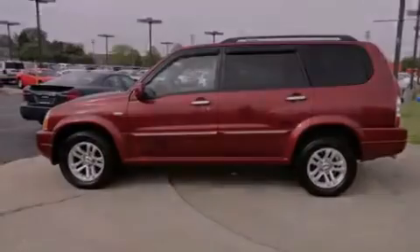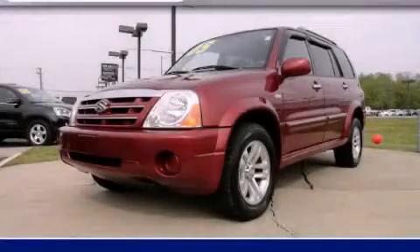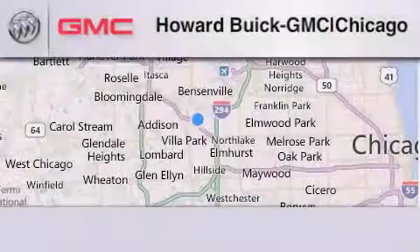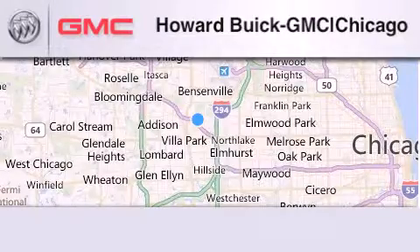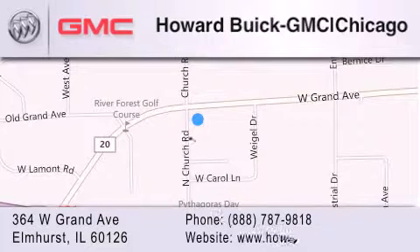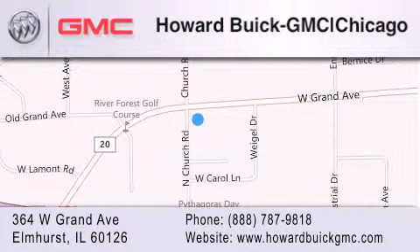This automobile won't last long at this price. Call and arrange a test drive now. Howard Buick GMC is located at 364 West Grand Avenue in Elmhurst. We are a 50-year-old family-owned business, and our goal is to exceed all of your expectations to ensure that you'll return for future visits.